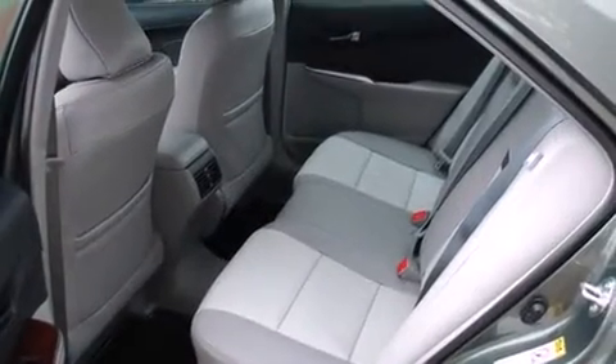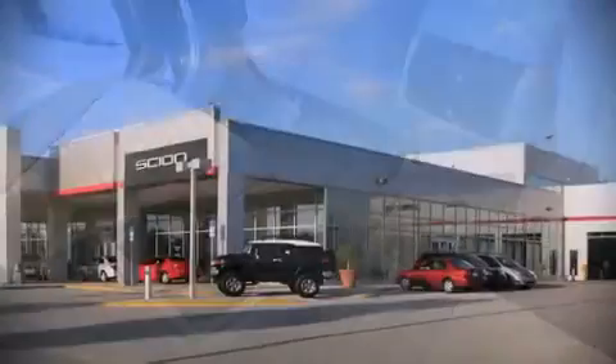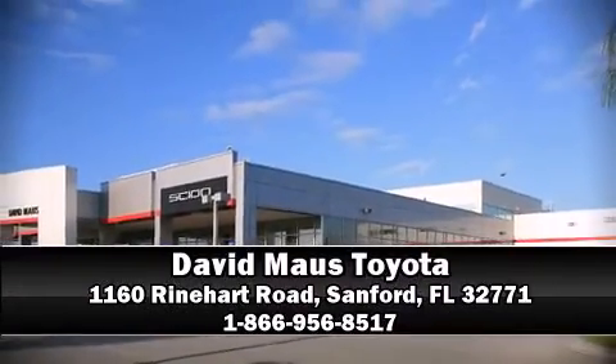This car was designed with safety in mind, allowing you to drive with even greater assurance. Our sales reps are knowledgeable and professional. Come on in and take a test drive.